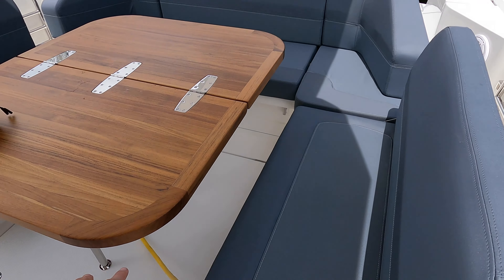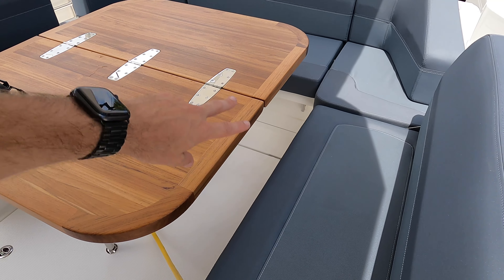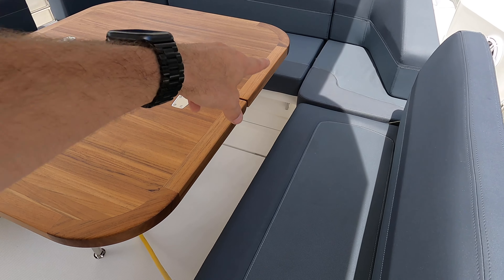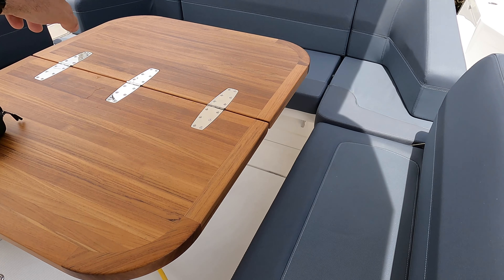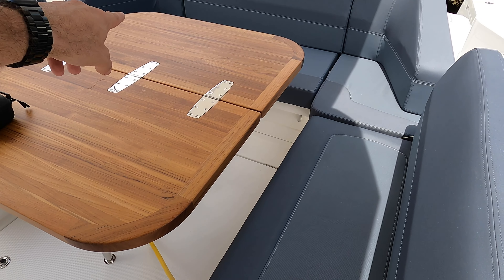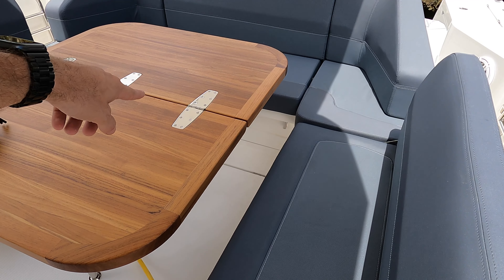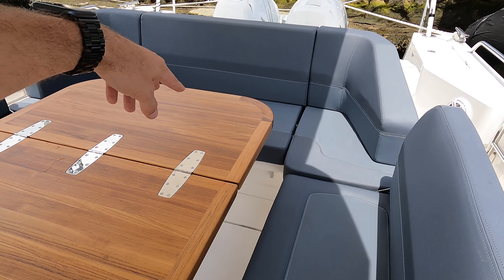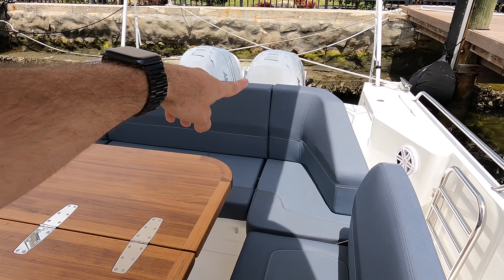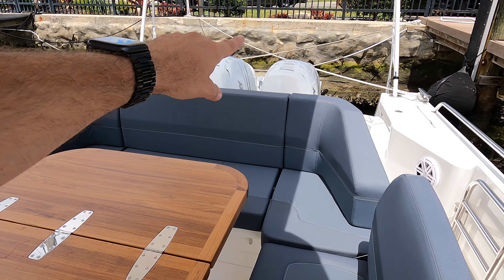We have two batteries located under this table here. When we lift this up, there's a battery storage compartment on the starboard side and another on the port side. We put our two lithium batteries in the port side storage. We have our inverter charger located next to the factory inverter charger, and then two additional chargers to take advantage of the alternator output from two of the Mercury engines, whether they be the 350s or the 300s. Thank you for your time.